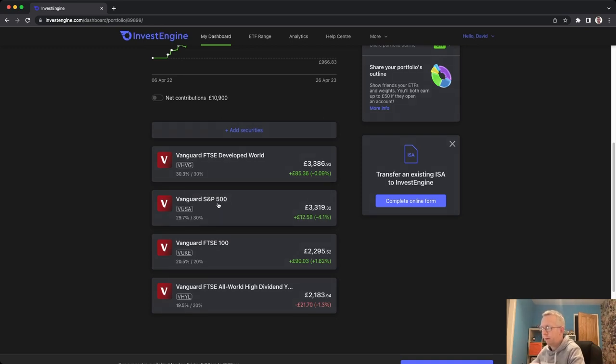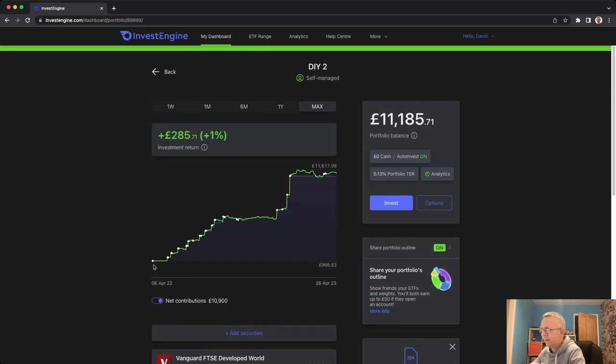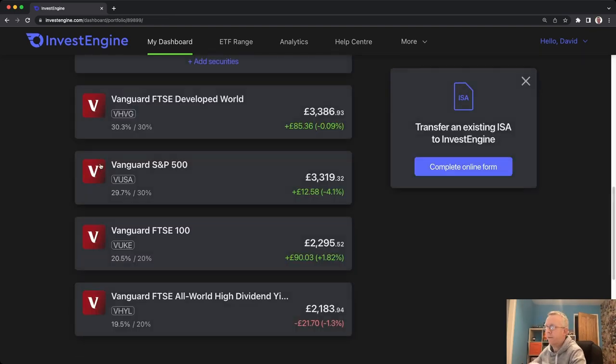The four ETFs are: a Vanguard FTSE Developed World, Vanguard S&P 500, a Vanguard FTSE 100, and a Vanguard FTSE All World High Dividend Yield. The breakdown is basically 30%, 30%, 20% and 20%. So if I throw £1,000 in, £300 goes to Developed World, £300 to S&P 500, £200 to FTSE 100 and £200 to All World High Dividend Yield — it's like an investing pie. There's also a net contributions toggle showing whereabouts your contributions were. I'm sitting slightly above what I've contributed, and I'm not worried — this is all about what's happening in 10-15 years' time as that compounding kicks in.